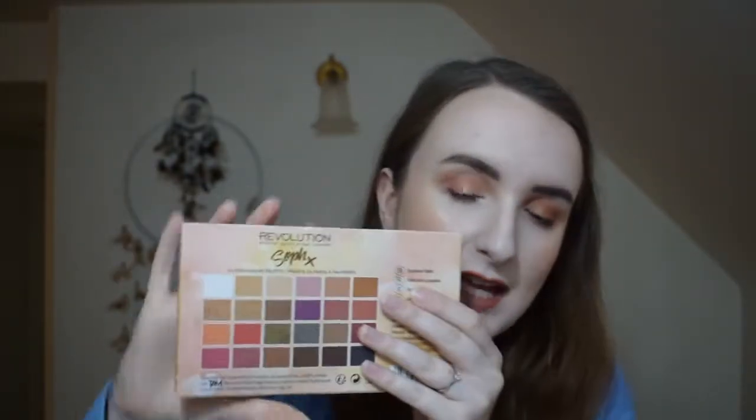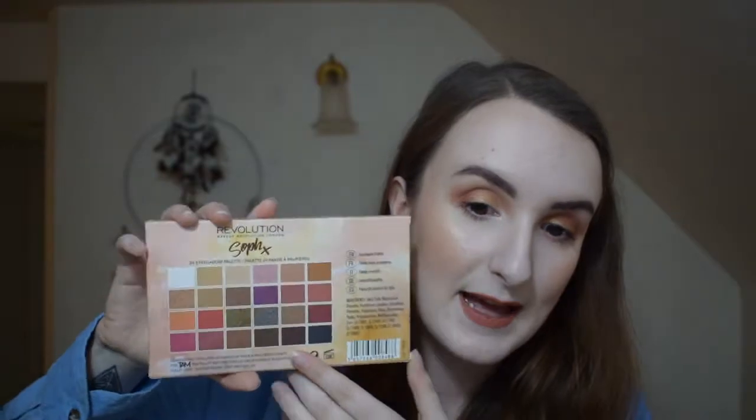Next I want to mention an eyeshadow palette — the swatch video has already gone up so I'll link it below. It's the Sofa x Revolution Eyeshadow Palette with 24 shades, and it is absolutely gorgeous. I've just seen today that she's launched another eyeshadow palette and some lipsticks as well. She's doing so well, and more collabs with the same brand shows she trusts them. Regardless, these shadows are what I have on my eyes today — super blendable and I've really enjoyed using them.